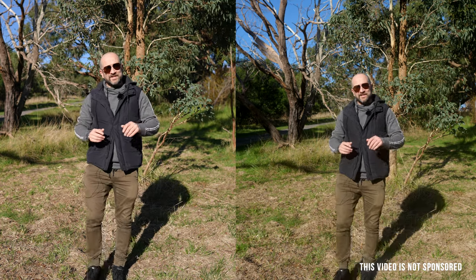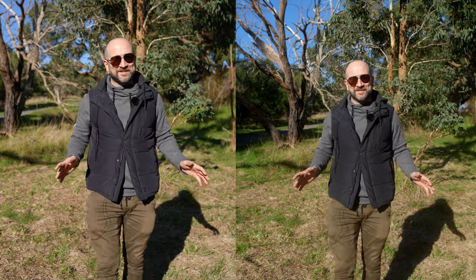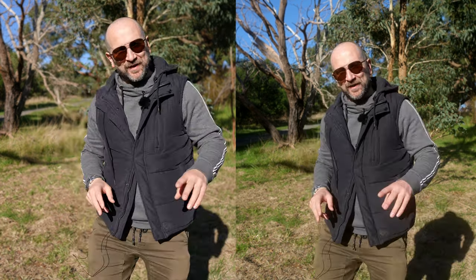Welcome back to the channel, folks. My name's Shane. In today's video, we're comparing two of my favorite Sony cameras. That's right, not a Panasonic video today — two of my favorite Sonys.